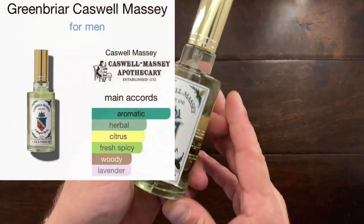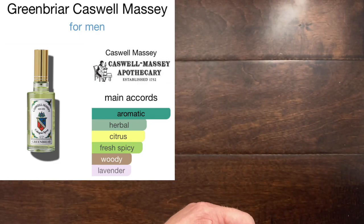After that I have one that my dad wore — Caswell Massey's Green Briar. This is a very green, floral, sandalwood-y fragrance, but it's extremely classic.